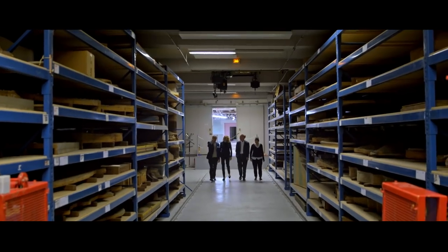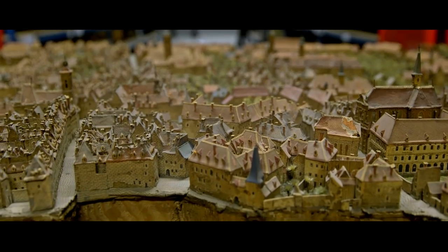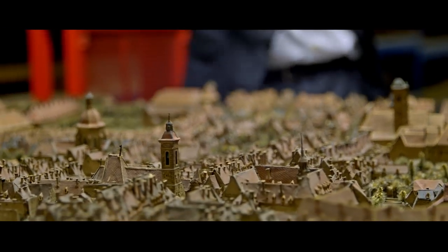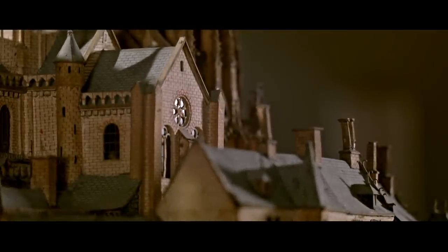Yes, it was a Roman city. And you can see the street — that is only a part of the city. You can see the churches, the gardens, and that is the main church. It's so detailed. Yes.